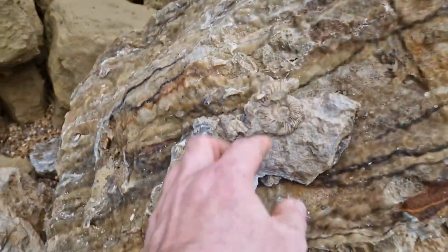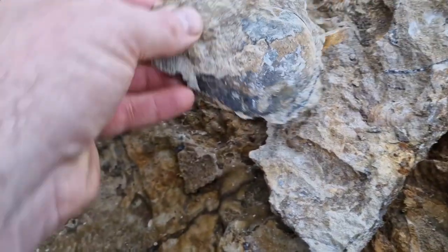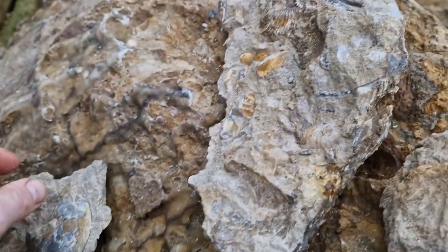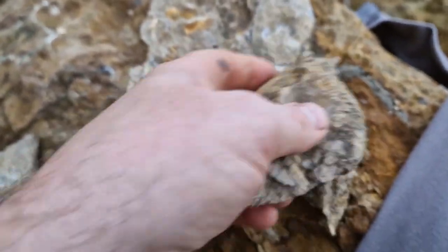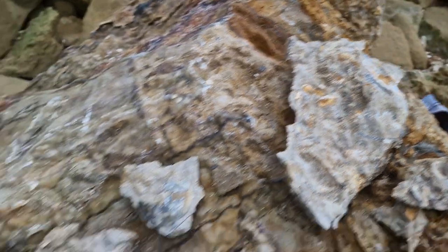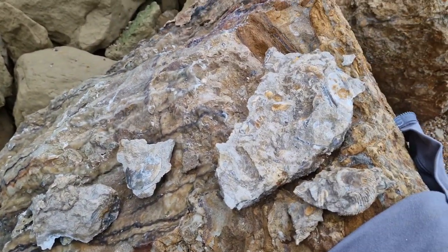A few little others - nice little ribby one there. Little Appellia - should all be there. Another one in there, little tiny one, I'll probably put that in the bag as well. Not a bad little day - couple of ostreites in the bag as well. Time to go home.